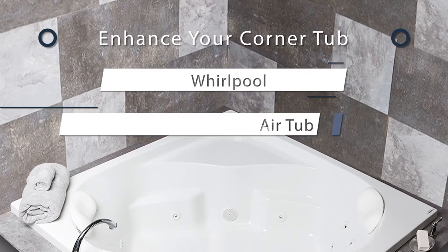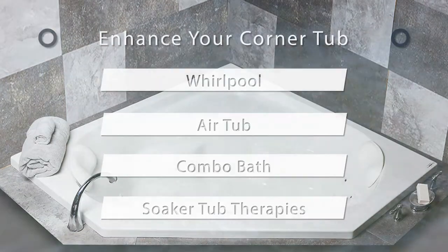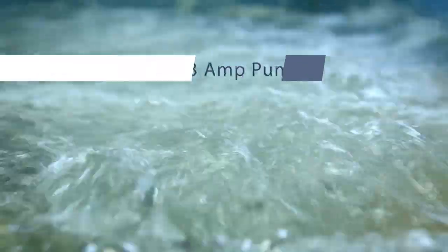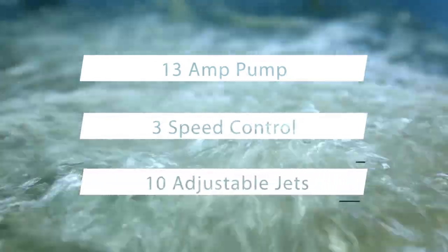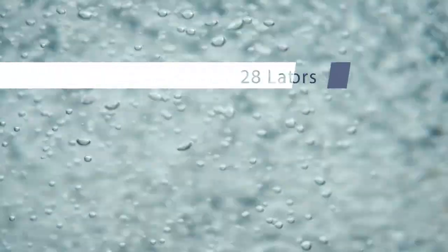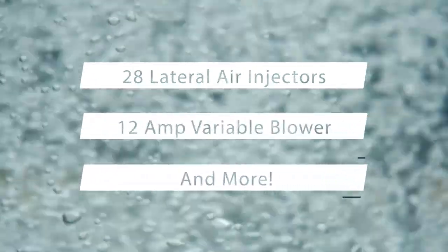Interested in pampering yourself even further? All of Laurel Mountain's corner tub models can be enhanced with Whirlpool, AirTub, ComboTub, or Soaker Tub therapies. Whirlpool offers a 13-amp pump, three-speed control, and ten adjustable spa jets. AirTubs offer 28 high-output lateral air injectors, a 12-amp variable speed blower, and more.